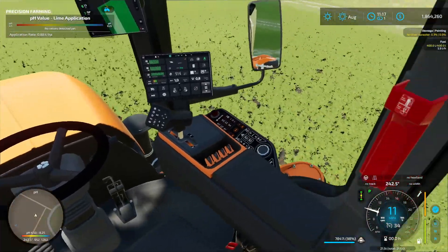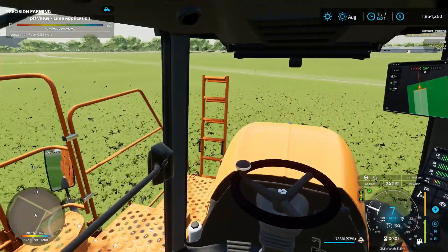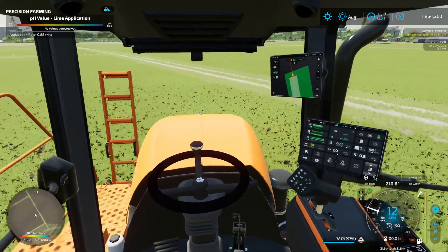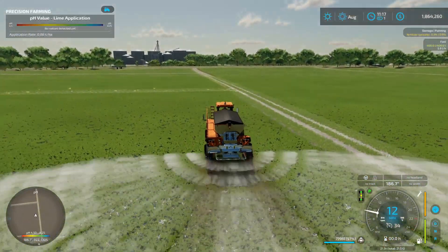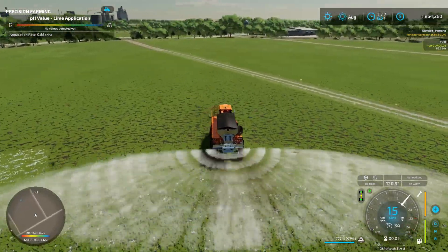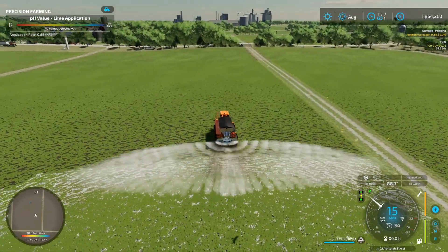Let's take a look in the cab — looks pretty nice, kind of a tight shot there. You can really knock out a field with a 50 meter spread.